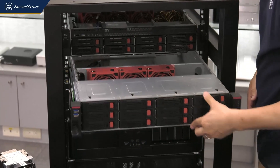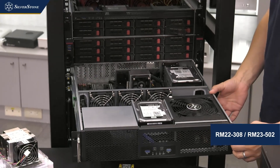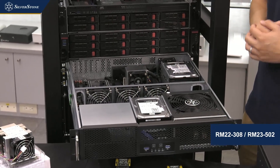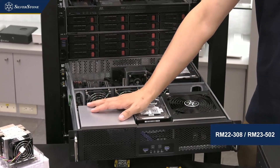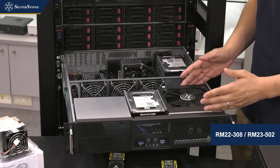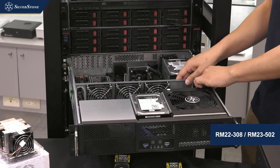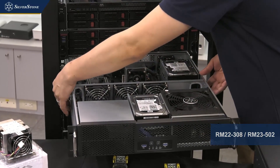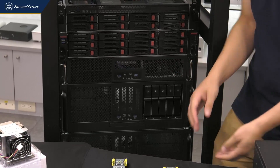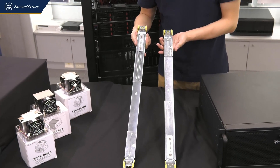Lastly for server chassis, we have the RM23-502. This is a simpler case for those who don't need all those hot-swappable bays. It offers two 5.25-inch drive bays, six 3.5-inch drive spaces, and compatibility with ATX power supplies and ATX motherboards. The build quality is very solid. In addition to coolers, SAS cards, and cables, we also have a rail sliding kit to go along with our server chassis.